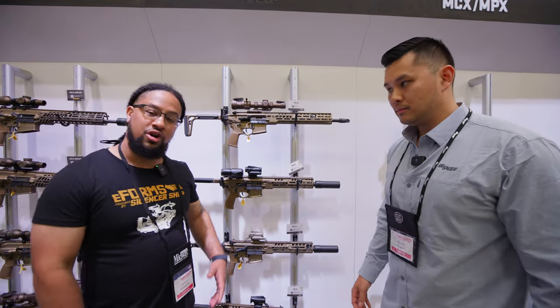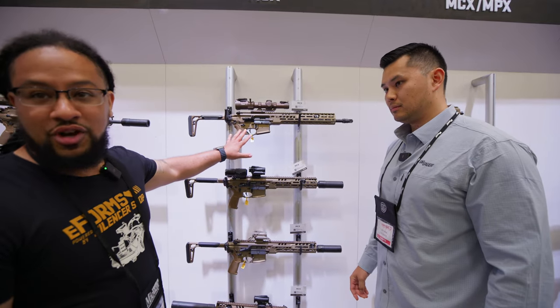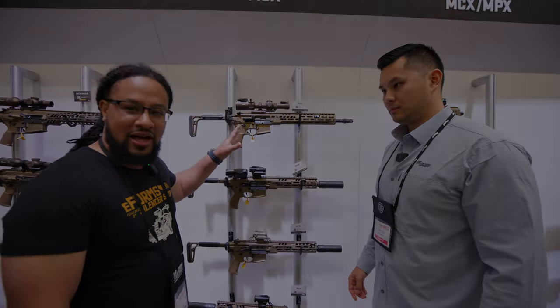We're really cutting edge with our suppressor technology. Well, you heard it from Chris here at the SIG booth. If you don't have one, get you one. I'm going to get one.